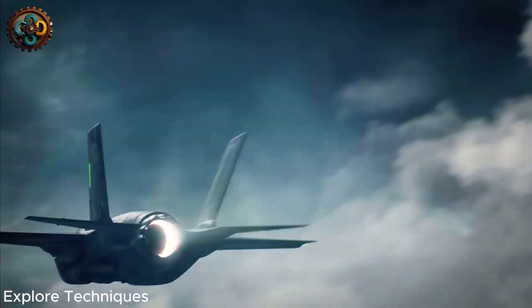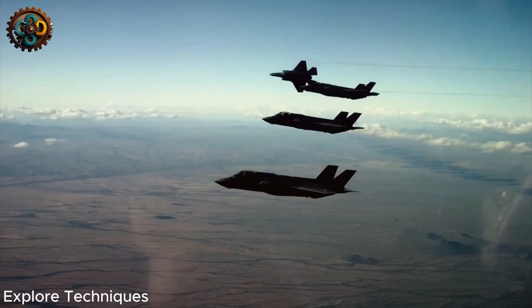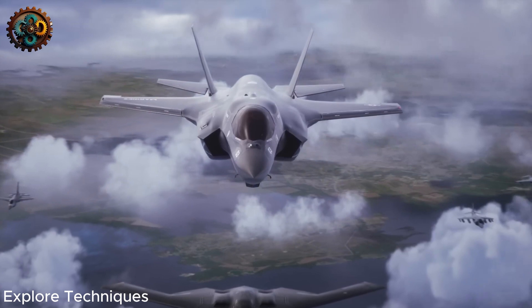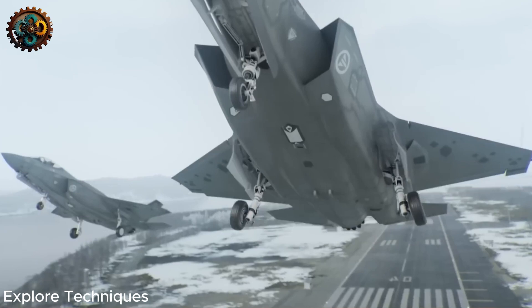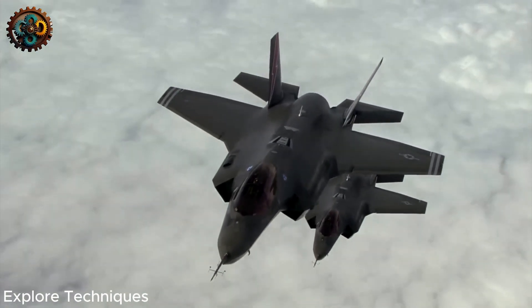In January 2021, the Pentagon's testing agency announced extremely surprising information. The U.S. Lockheed Martin F-35 Lightning II fighter jet has nearly 900 defects, seriously affecting its combat readiness. This is the most expensive weapon in the United States, but it was found to have so many disadvantages that many people could not imagine.